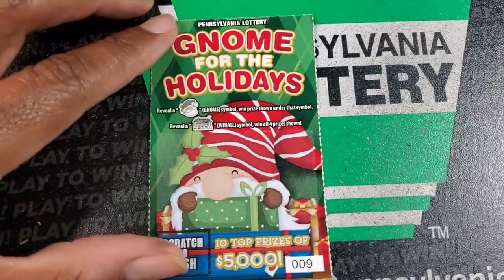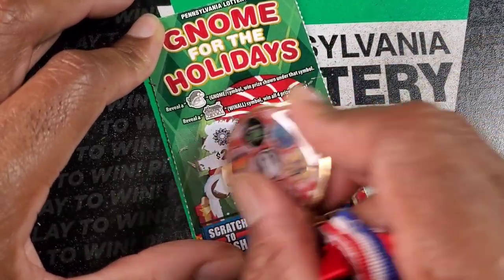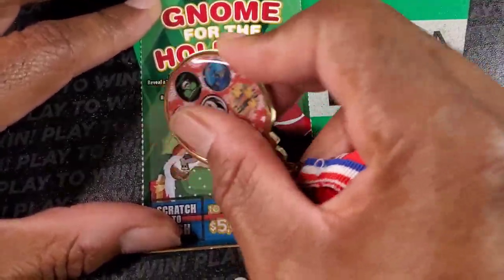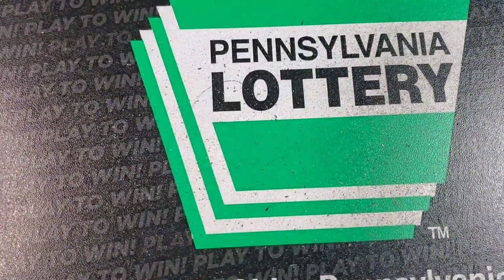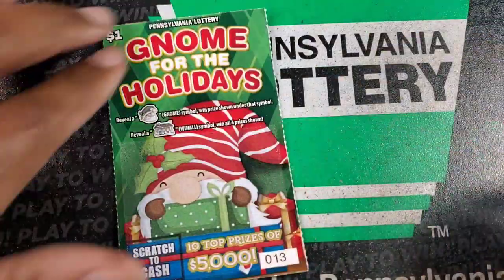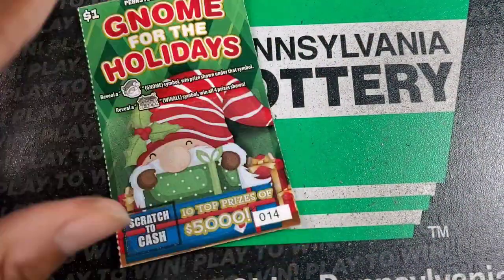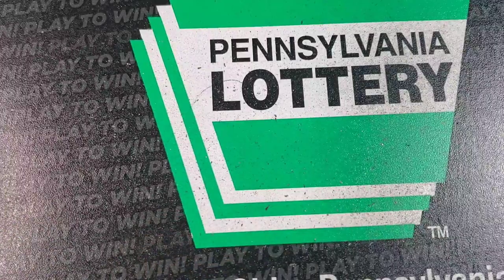I'm looking forward to seeing that little gnome house. Let me know in the comments how you guys have been faring with the new tickets. For me it's been okay. I have not won on the $10 ticket yet, nor the $3. I had five of the $3 tickets and they all busted. Right out the gate, the $3 Pennsylvania ticket doesn't hold a candle to the $3 Maryland ticket, which plays almost identical in terms of the rules of the game.